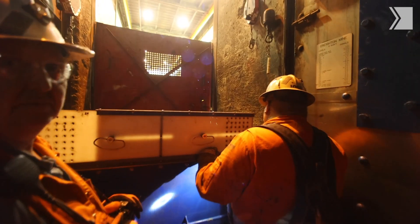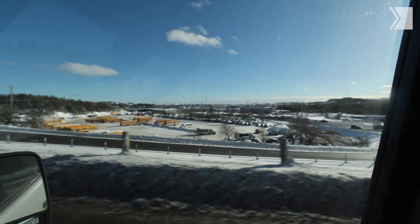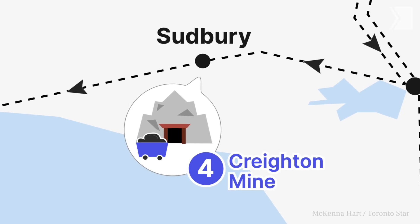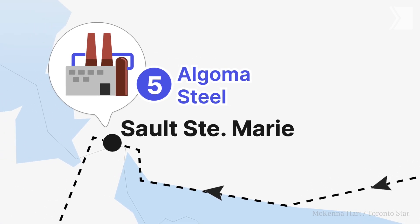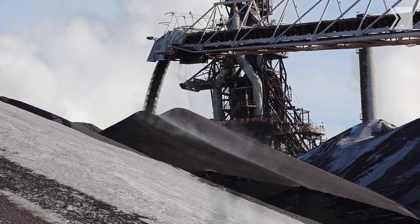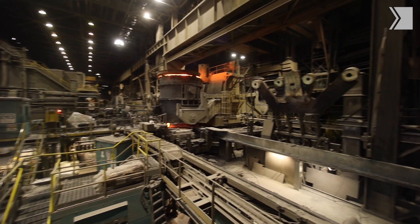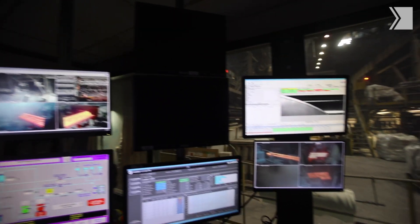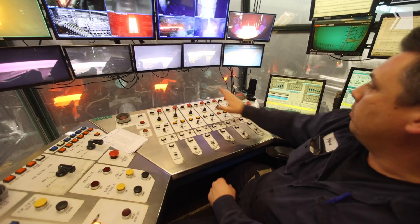Another stop on the EV supply chain we don't often think about is steel — obviously if you're going to make a car, you need steel. Currently most steel is made from coal. In Northern Ontario, in Sault Ste. Marie, Algoma Steel is converting their coal-based process into an entirely electric process. They're going to build an electric arc furnace and cut their carbon footprint by 70%. The electric arc furnace was still under construction, but they showed us what the old process looked like — and it was straight out of Terminator.